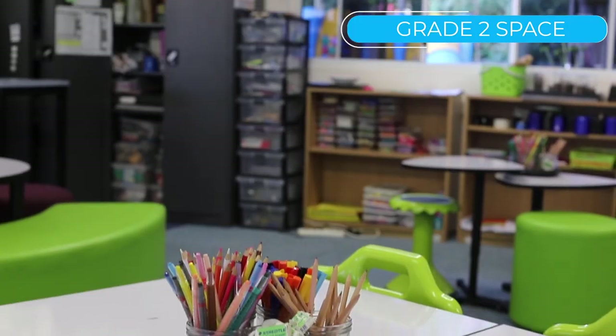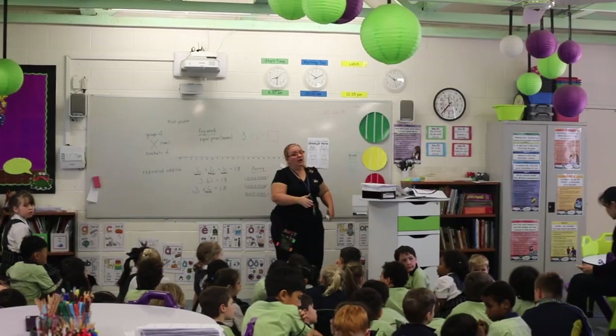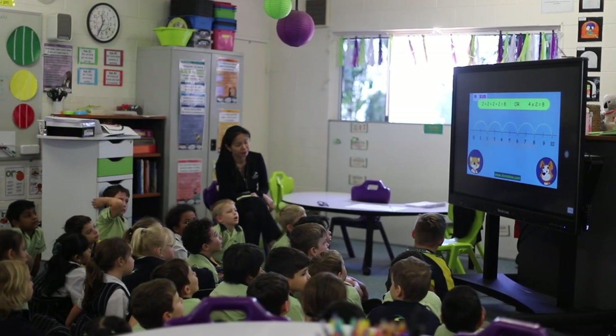Here we are in our Grade 2 space — isn't it a beautiful environment for our young people? They're currently learning mathematics using some of the latest technology we have available here.